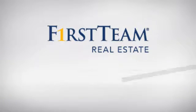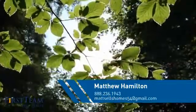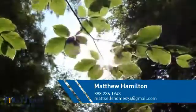At First Team Real Estate, you'll find a place you'll feel right at home in. This video is brought to you by your real estate agent, Matthew.